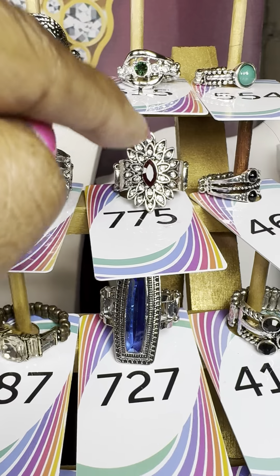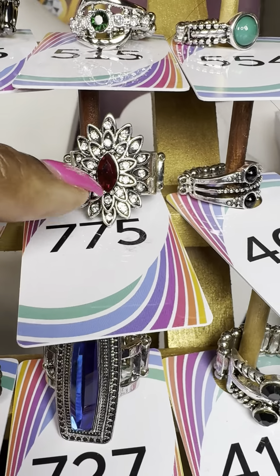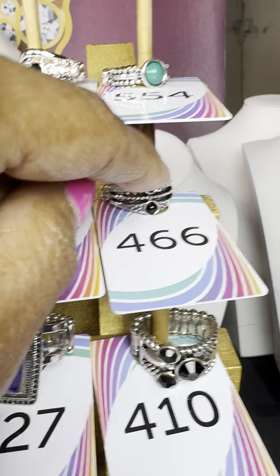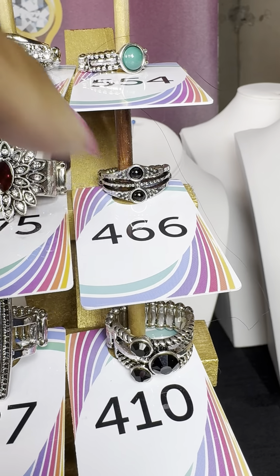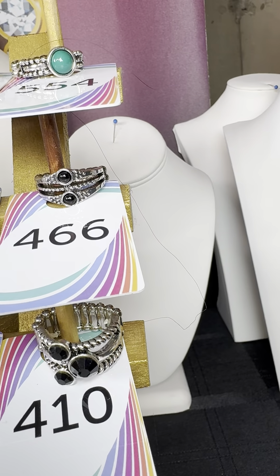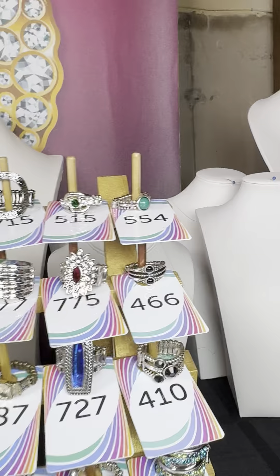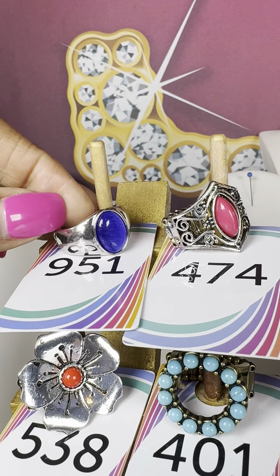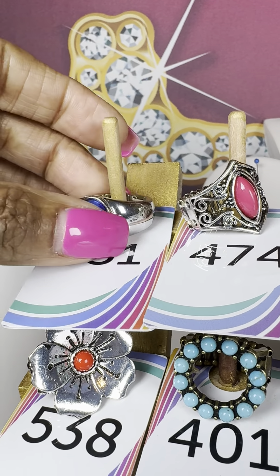Number 775 — beautiful stones with a deep red stone right in the middle; I believe it's a one and done. Number 466 — two black stones with a little beading in the middle; a neat piece, also believed to be a one and done. Number 951 — a men's ring with a beautiful blue stone, goes up to a size 13.